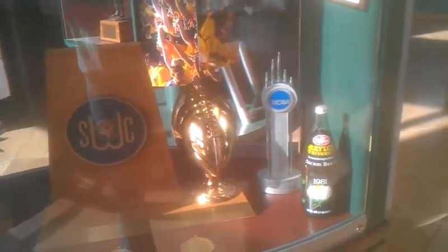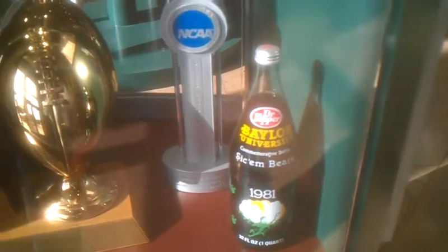That was Robert Griffin's Heisman. This right here is the championship trophy from 1980, the Bears' last year to win a conference championship — which they can have a very good opportunity to update in the next few weeks, starting with the Oklahoma State game on Saturday. This is Daniel Sepulveda's Ray Guy Award.